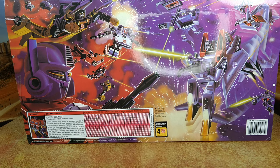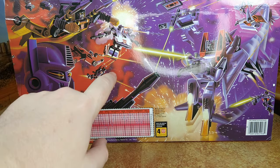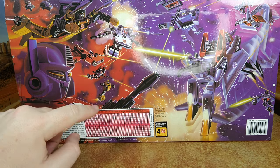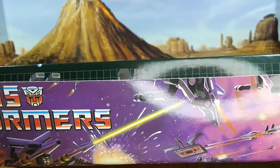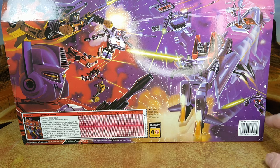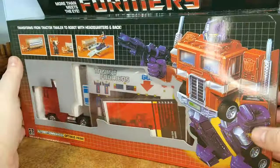On the box you have Hound and Trailbreaker, Sunstreaker, Prowl, Sideswipe. And this guy — who the hell is this guy? I don't know. You have Bumblebee, Optimus Prime, Starscream, Soundwave, Laserbeak. Up here you have Ravage, or parts of Ravage. And then another Seeker — oh no, that's just Starscream transforming. And then what looks to be Megatron right here. Love this artwork. I did a spotlight on him; it's not very popular, but check it out.